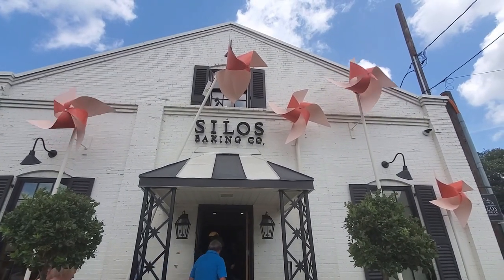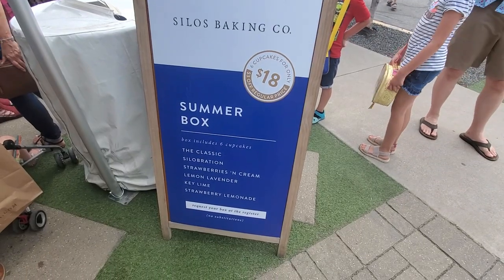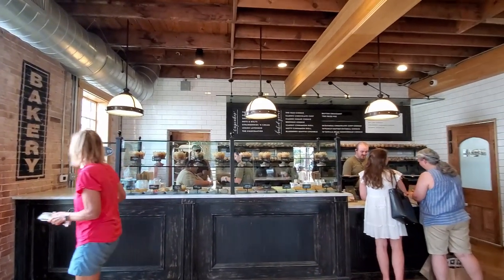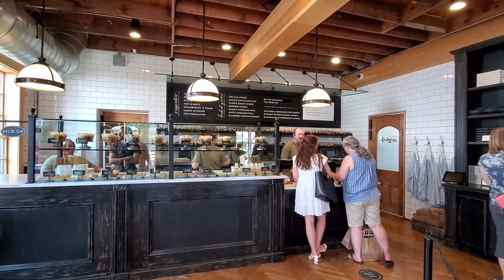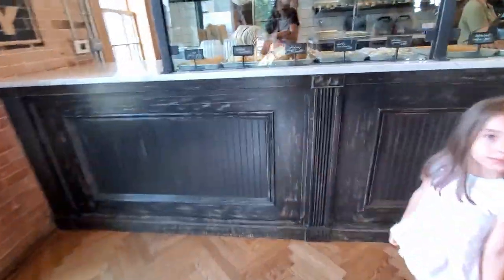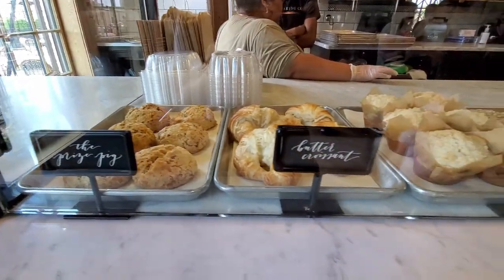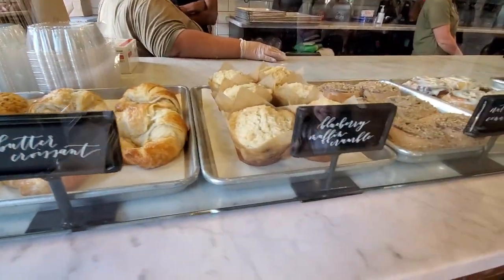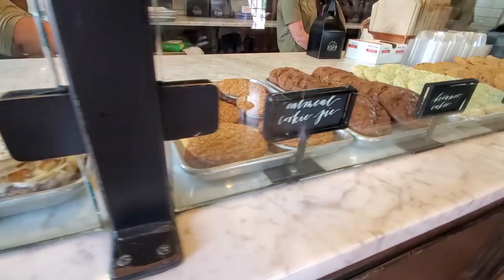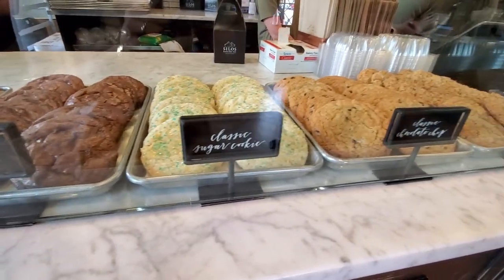It's the fifth anniversary of the Silos Bakery, so everything was 20% off. I wanted to try the summer box, which has six cupcakes — one of them is the lemon lavender cupcake, which is one of the favorites. Even though it's a small bakery, they have a variety of delicious pastries. This is a must-have if you visit Magnolia Market — the bakery is definitely worth visiting, you won't regret it.